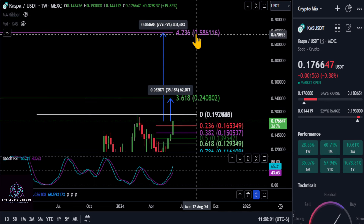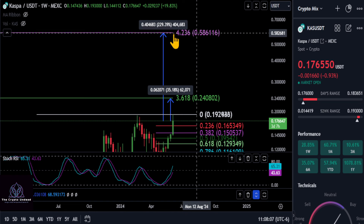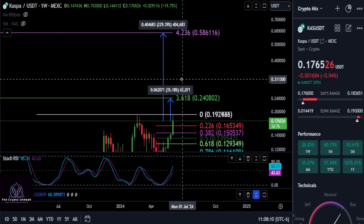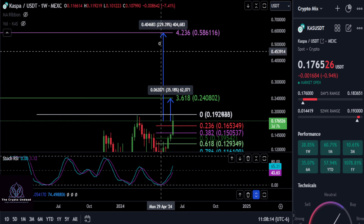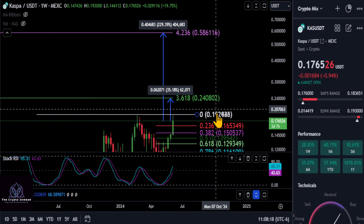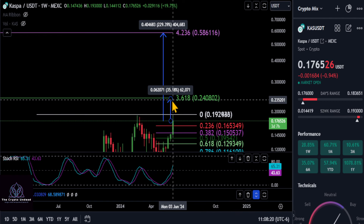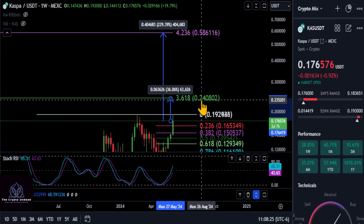We have one potential high target of about 58 to 59 cents — up to the top of the Fibonacci at the 4.236 — which would give you about a 220% move. If you were to just buy in on Kaspa today, you would get a 3x out of this if it hits the top. The next stop after the high at 19.3 is about a 35 to 36 percent move up to the 3.618 at 24 cents.